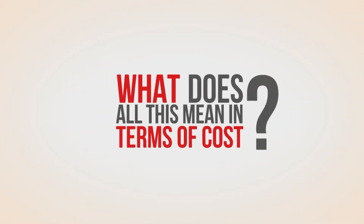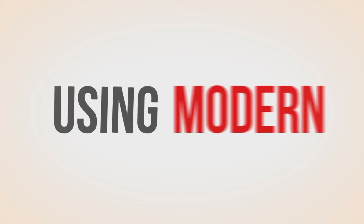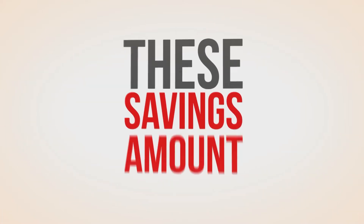What does all this mean in terms of cost? Using modern day prices, these savings could have helped rebuild the bridge three times.